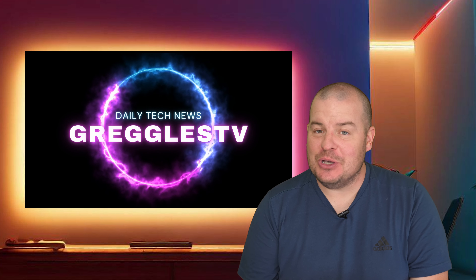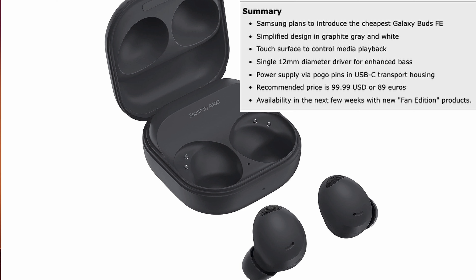The first story is about the Galaxy Buds FE. We've spoken about the price - $99 here in America and 89 euros - but now we have more details on when they're going to launch, which is very soon. According to Win Future, Samsung plans to introduce the cheapest Galaxy Buds FE with a simplified design in graphite, white, and gray. It has a single 12 millimeter diameter driver for enhanced bass, power supply via Pogo pins, USB-C transport housing, with availability in the next few weeks alongside the launch of the fan edition products.